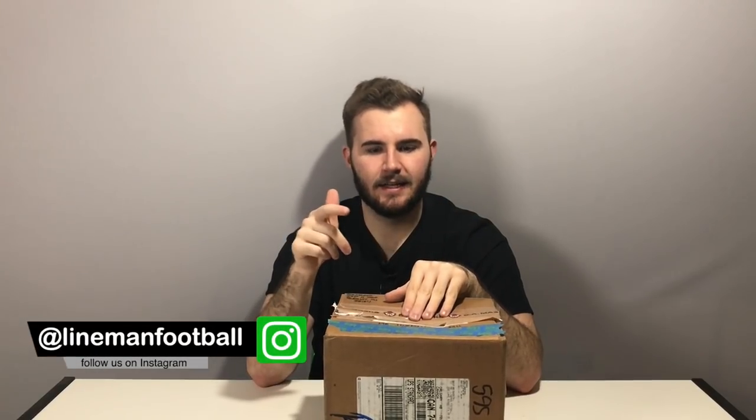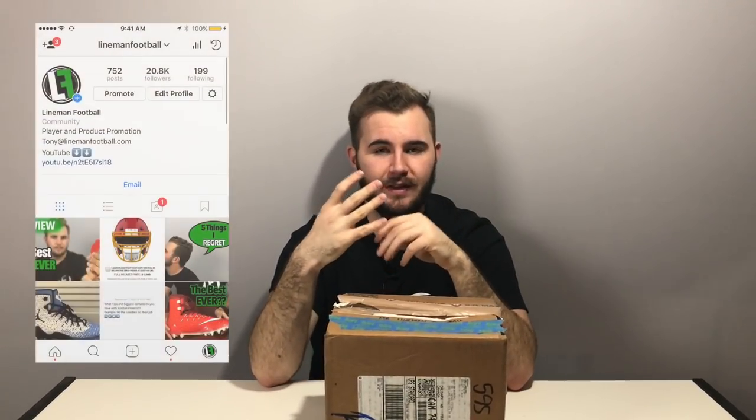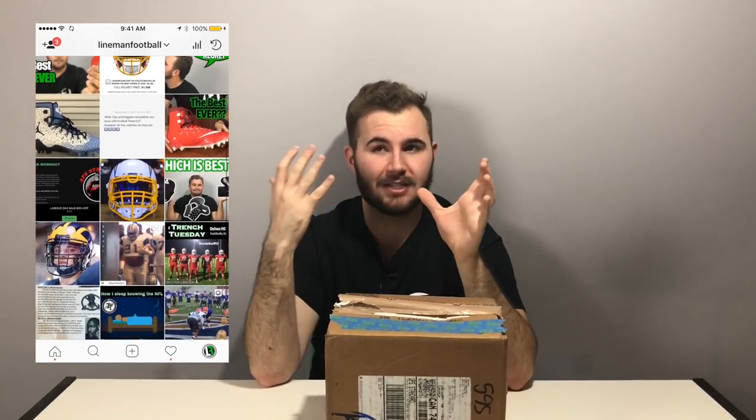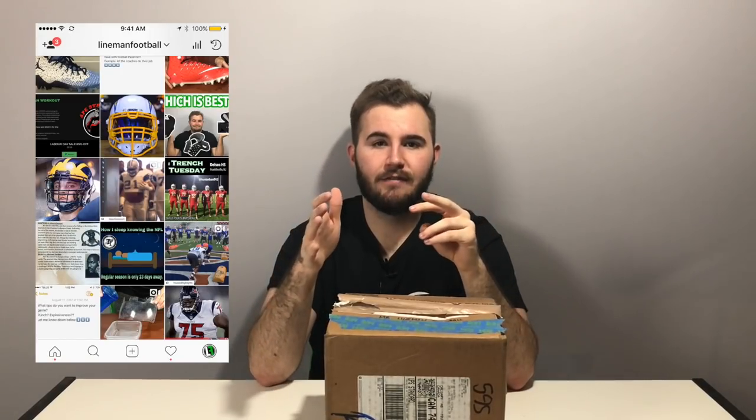Welcome back to another episode of Lineman Football. This is the first video in a brand new series called Settle It. How that series works is I come up with things we want to settle on the Instagram page, we vote on those, create a bracket, and the community votes on the best product for different linemen.